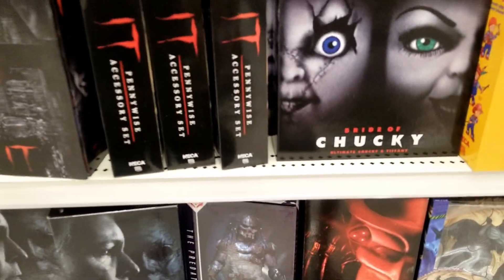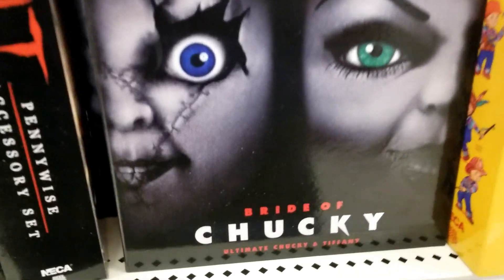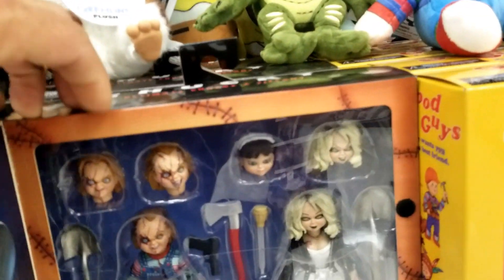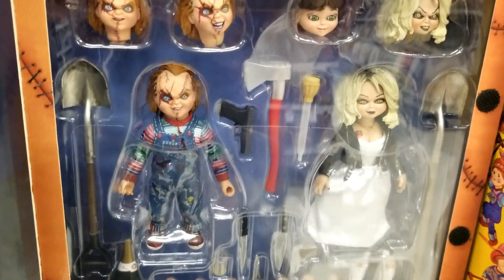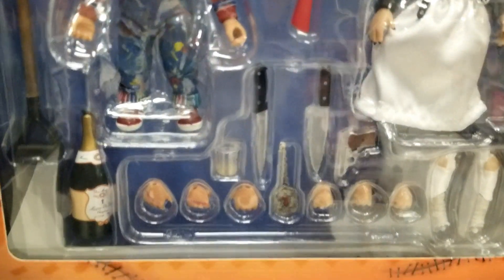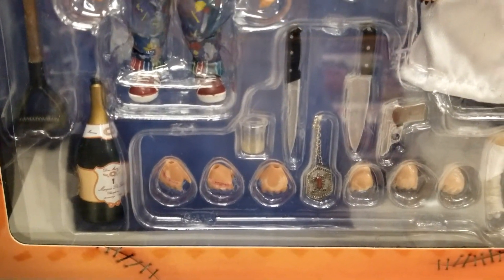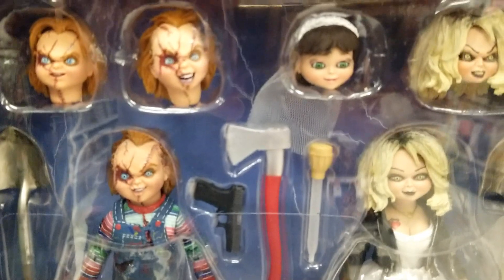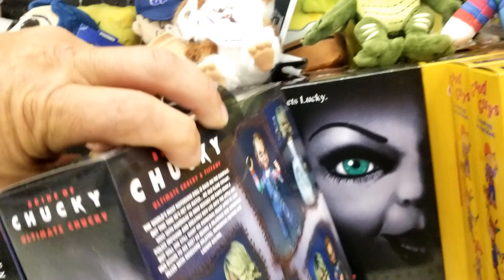So we got some new NECA toys at Target. Bride of Chucky right here — Chucky gets lucky. Look at this, this is awesome. It comes with food, knives, guns, wine. That's painful heads. That is pretty cool.